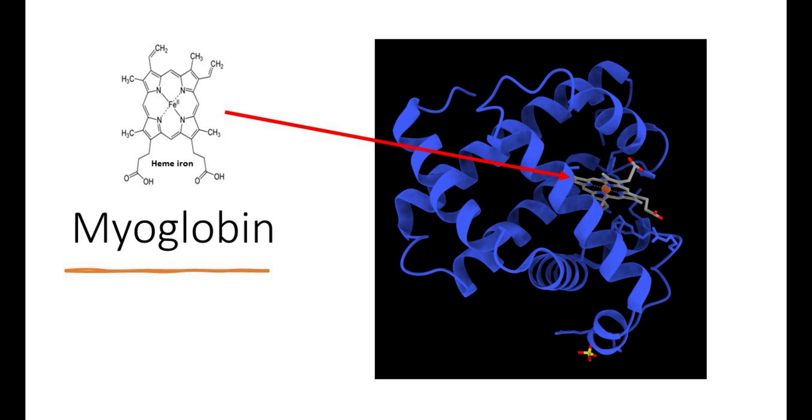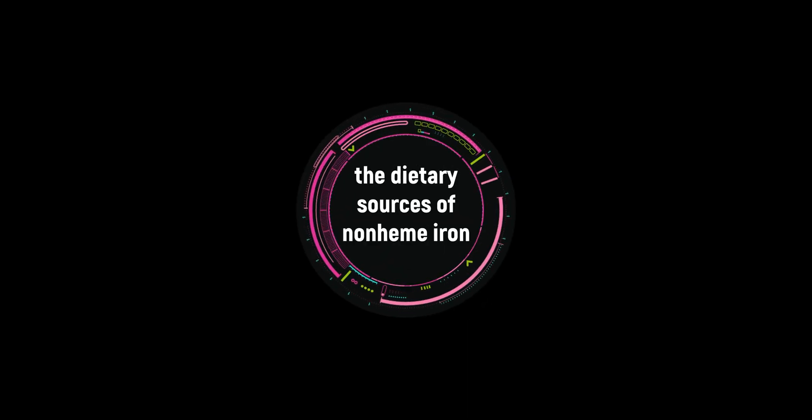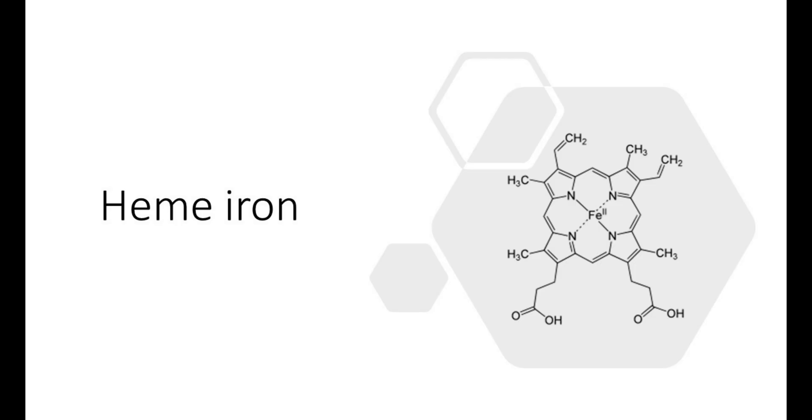Mineral iron comes from our foods in heme iron and non-heme iron. Iron in the diet comes from animal and plant-based food sources. Heme iron is in animal proteins; therefore, meat, poultry, and fish are good sources of heme iron.